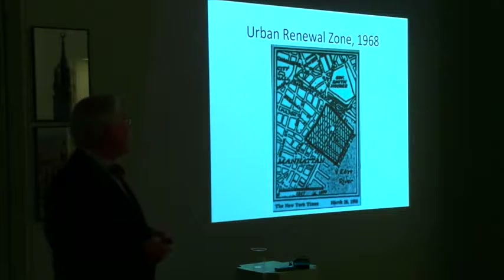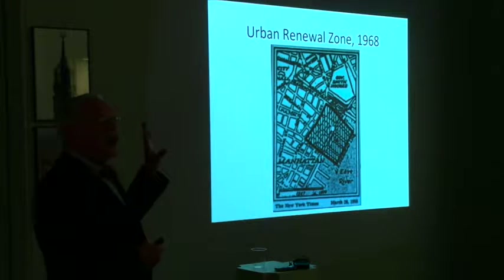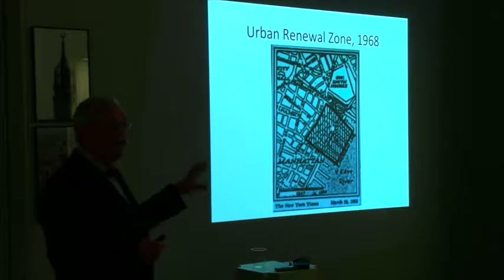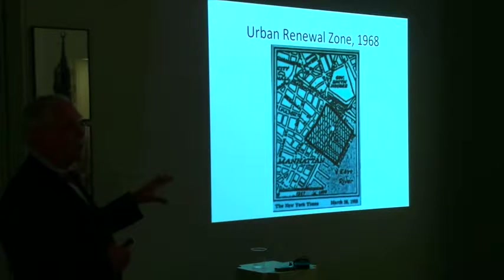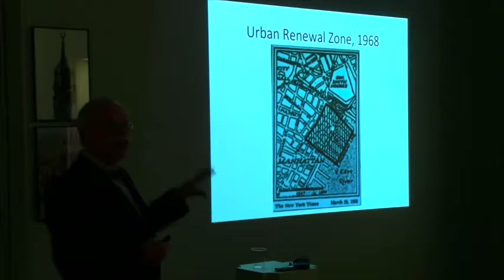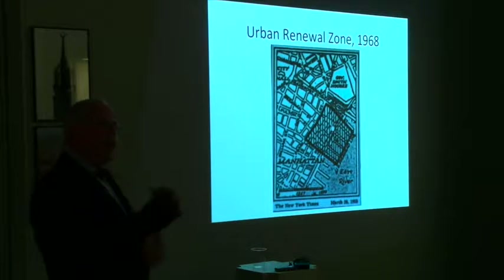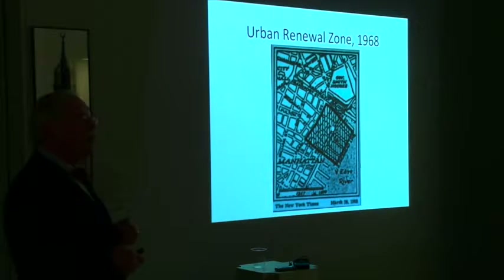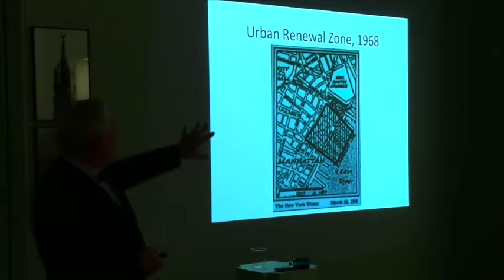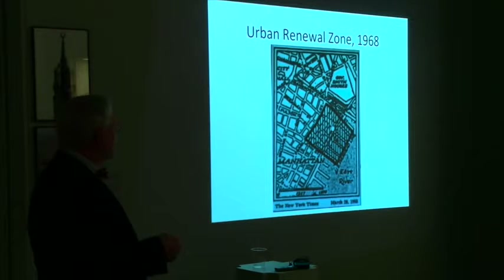By 1968, the Brooklyn Bridge Southeast Urban Renewal Zone was established, and the Seaport Museum was the sponsor chosen by the city. But it was unassisted — meaning the Seaport Museum was expected to raise its own money. A difficult feat. If you follow politics, this is what we call neoliberalism: taking on an agenda of reform but making it paid for by private sources. The Seaport Museum was sponsor of this urban renewal zone, but it somehow had to pull the money together itself.